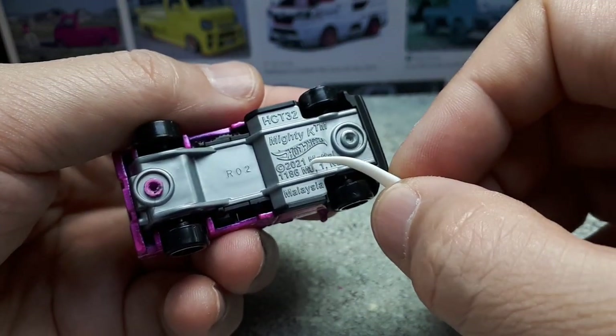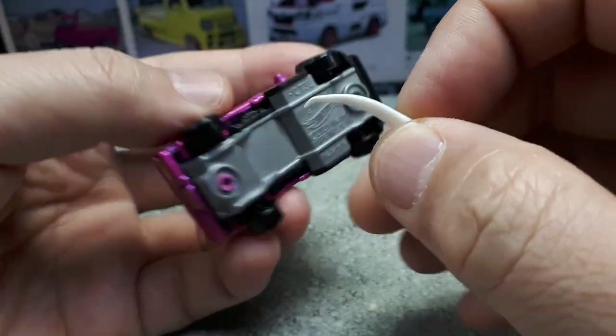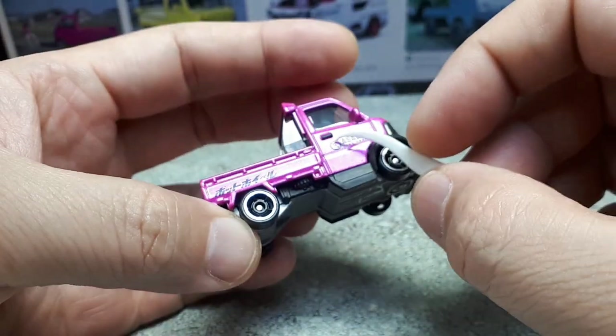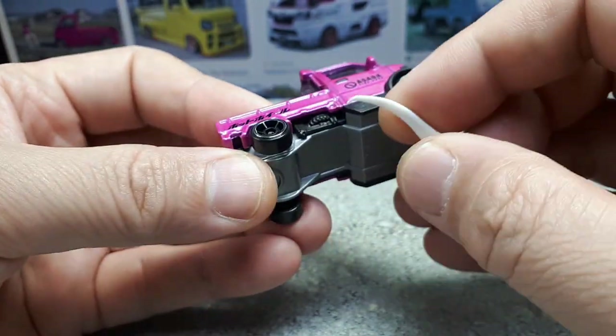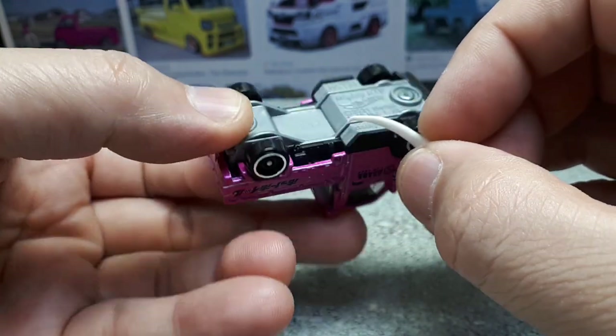Maybe this came out in 2022 — maybe the white one came out in 2022. Just by number 5 of 250, I assume this pink one is from the early part of 2023. I see some molded tire details, like a spare tire there. But this side's totally asymmetric — I think this is like the battery box, maybe.